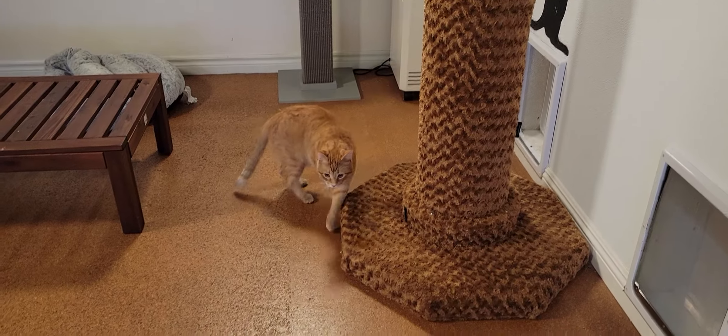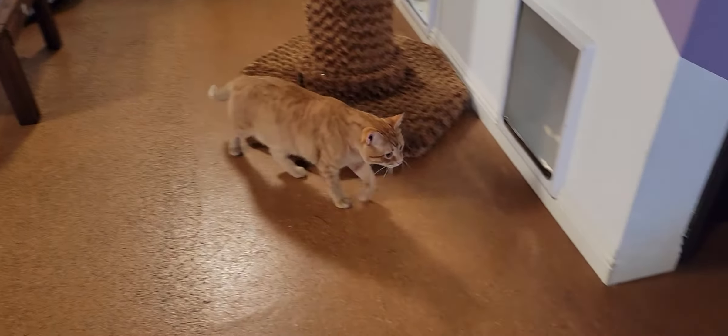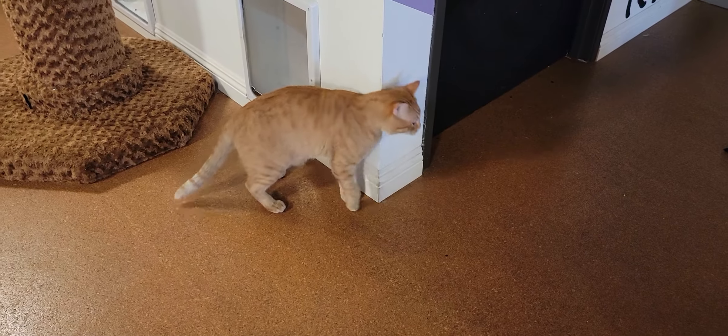Hello everyone. Welcome to the Cat Cafe San Diego. It is Saturday, October the 2nd. We're going to take you around the room and show you the cats that are hanging out with us today.